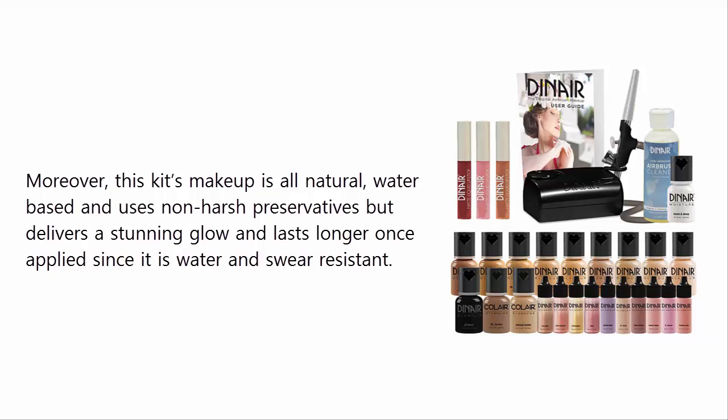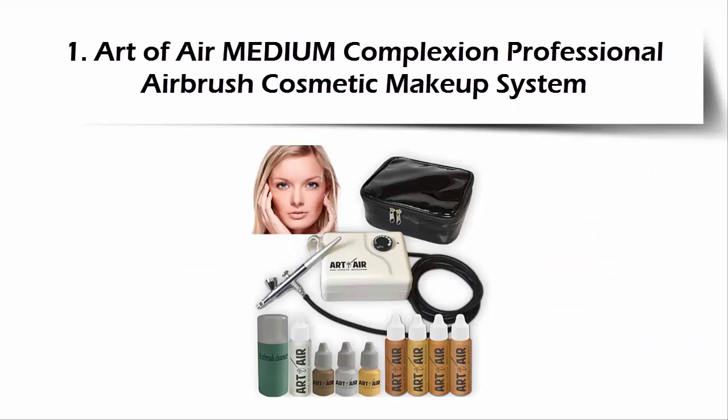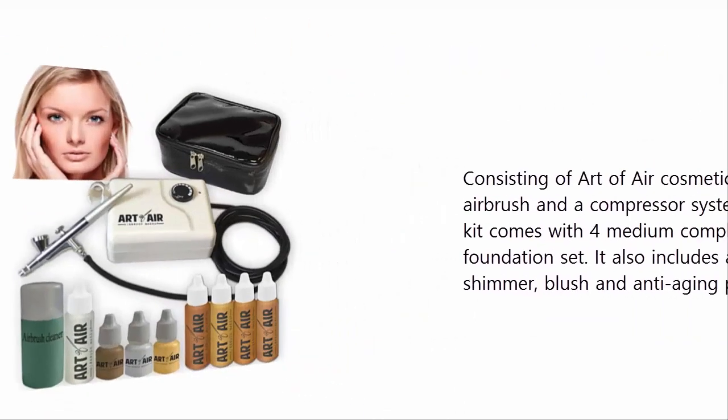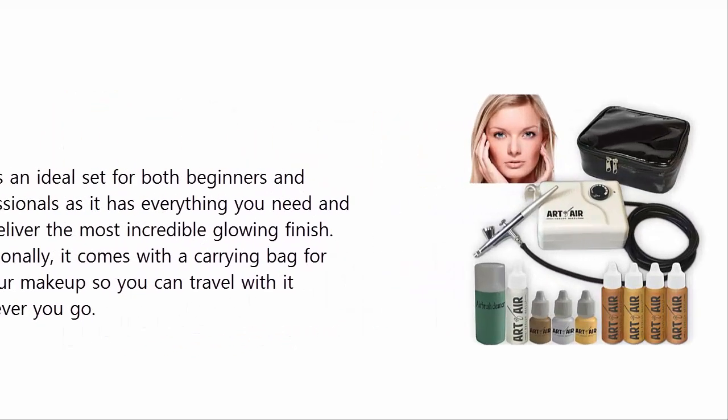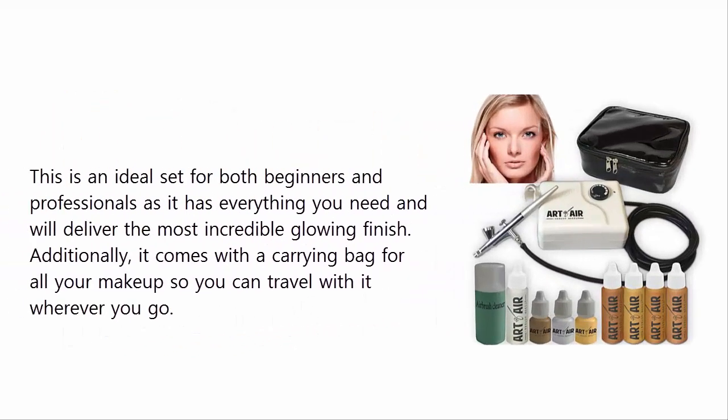At number one: Art of Air Medium Complexion Professional Airbrush Cosmetic Makeup System. Consisting of an Art of Air cosmetic makeup airbrush and a compressor system, this kit comes with four medium complexion foundation sets. It also includes a bronzer, shimmer, blush, and anti-aging primer. This is an ideal set for both beginners and professionals, delivering the most incredible glowing finish. Additionally, it comes with a carrying bag so you can travel with it wherever you go.